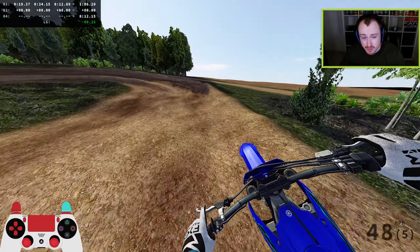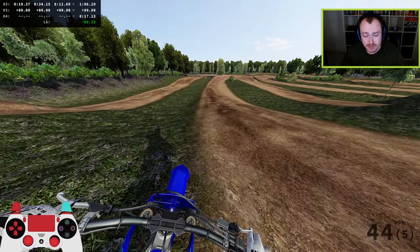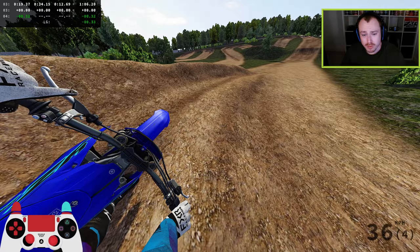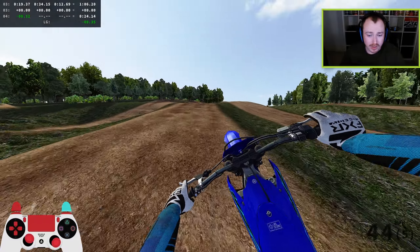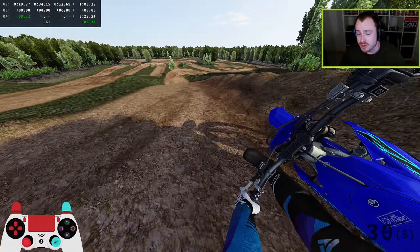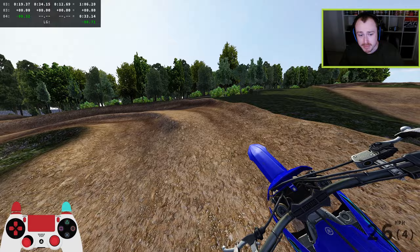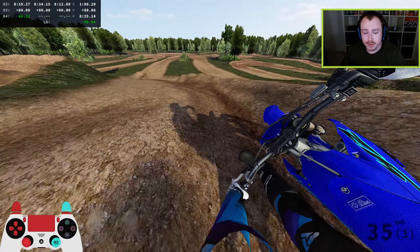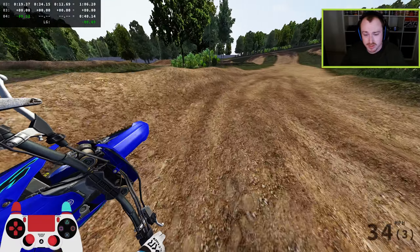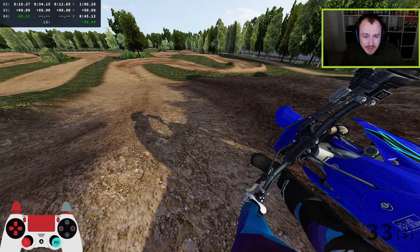Amongst the nine of you — if there are nine, there might be less — you decide what group you want to try and qualify for: whether it's MX1, MX2, or Open. Back in September, how it's going to work is there will be two 30-minute plus two motos where you qualify against your countrymen. So let's say myself, Jake, and Aiden all wanted to ride MX1 on the 450s for Great Britain — we would all race against each other, and whoever comes out victorious gets to race in MX1 for Great Britain.